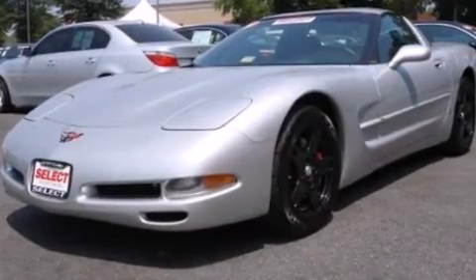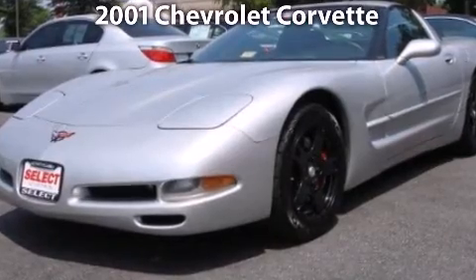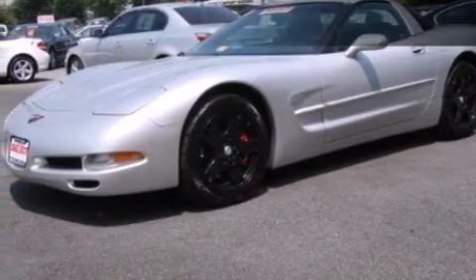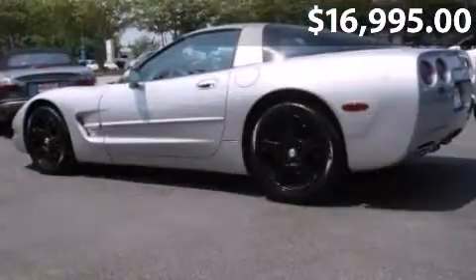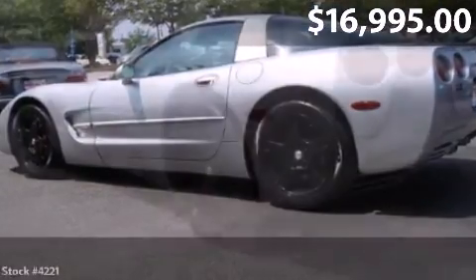Take a look at this 2001 Chevrolet Corvette. This is a Chevrolet Corvette with just under 97,000 miles.